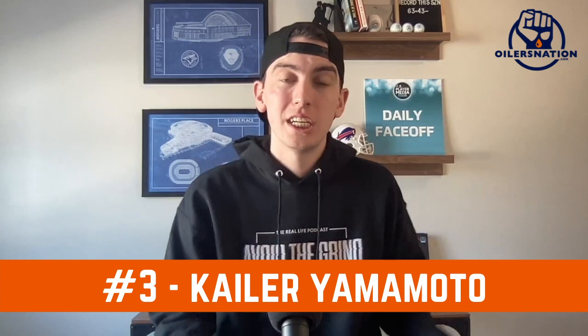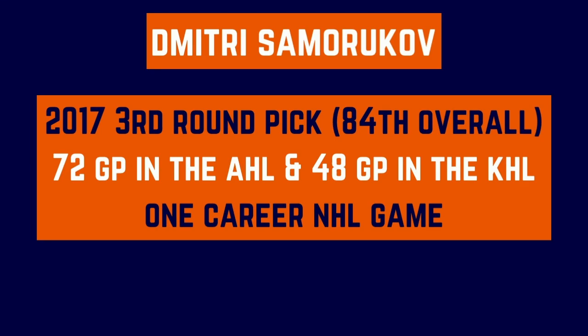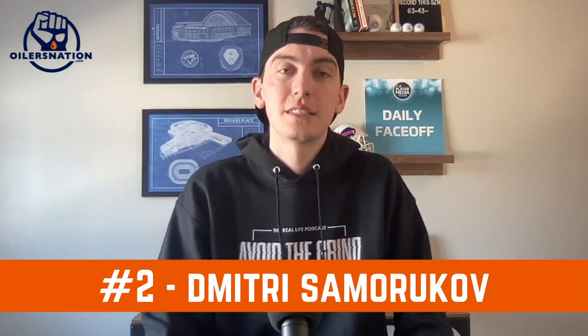Number two is Dmitri Samorukov, the left-handed defenseman who came up and played one game for the Oilers this season — and didn't look great — but he's still a well-regarded prospect. You could move Philip Broberg, who is the more valuable of the two, but I like Broberg's chances of coming up and contributing next year at the NHL level. I'm not as high on Samorukov, and I do think he has value. He's been included in trade offers before with Edmonton, and he's a piece you could certainly dangle at the deadline for some immediate help.